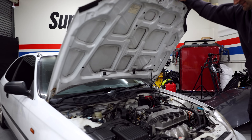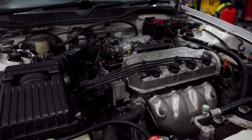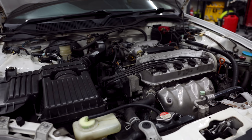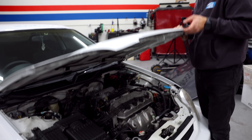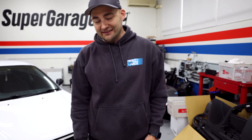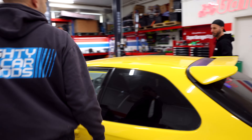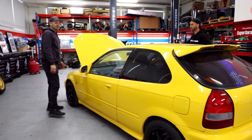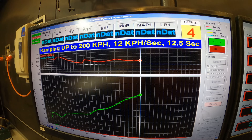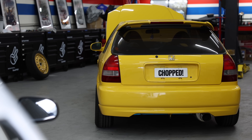The mighty D16 — most Civics came with this engine. It's single cam, it does not have VTEC, but it's very reliable, they don't really leak, they just work. Keep them serviced and they'll last pretty much forever. But most people end up modifying them, which is exactly what we did. This is our Honda Civic — it's bright yellow — and most importantly we did an engine swap and put a B16 into it, which has VTEC, double overhead cam, and makes some pretty good power for what it is.